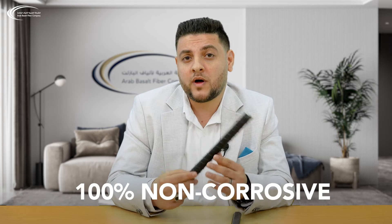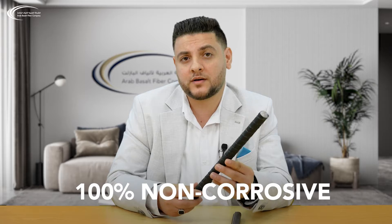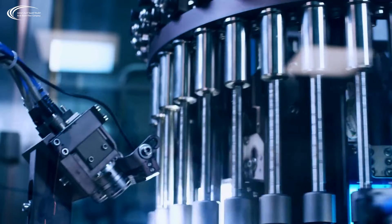BFRB Rebar is 100% non-corrosive. It is totally resistant to water and alkyne. Radiation from ultraviolet light is not harmful to BFRB Rebar.